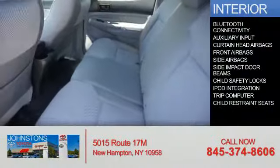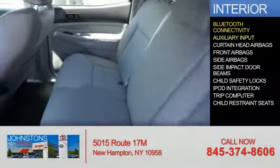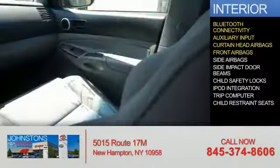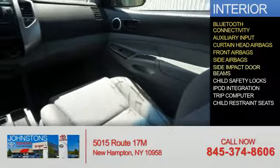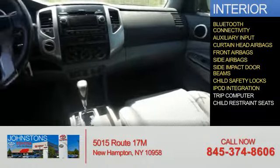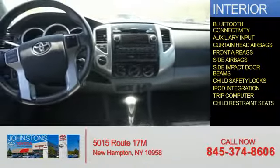On the inside, you'll find Bluetooth connectivity, an auxiliary input, curtain-head airbags, front airbags, side airbags, side impact door beams, child safety locks, iPod integration, a trip computer, and child restraint seats.